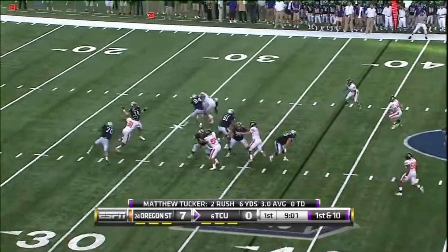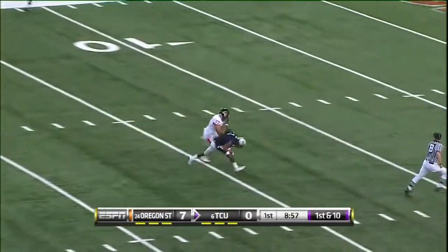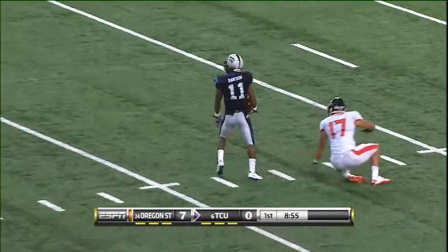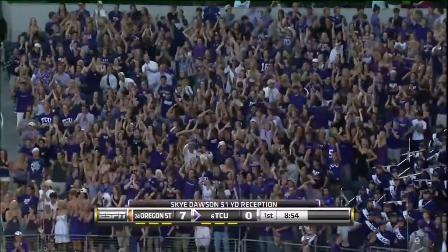First down, play action, Dalton watch it all — deep ball, got a man, got him in stride. On the run, all the way to the 10 is Sky Dawson, and he's a world-class track guy and he showed his speed.